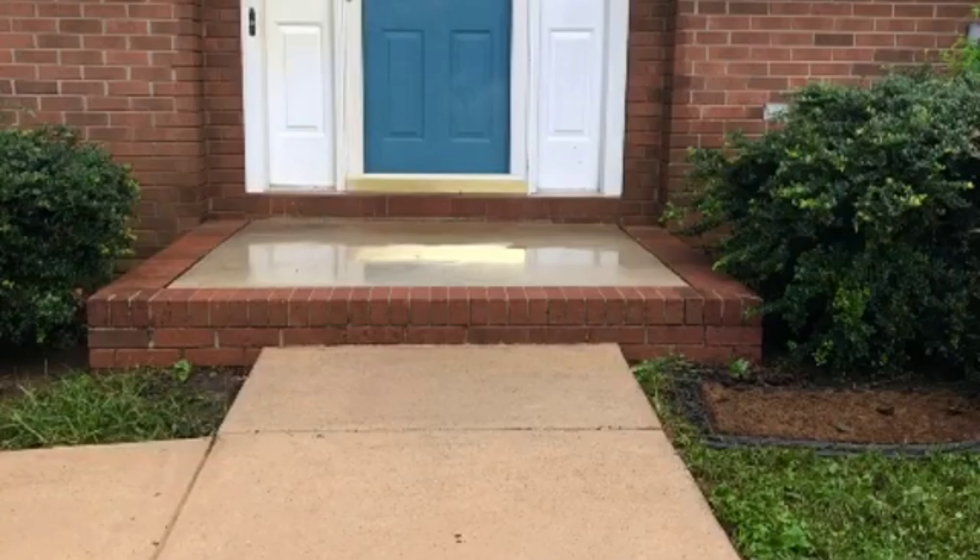Right here's the sidewalk before, and here's the porch before. As you can see, there's tons of blackish color and tons of mossy green stuff growing on it. Here's the sidewalk afterwards — looks absolutely amazing — and the porch transformation was absolutely insane.